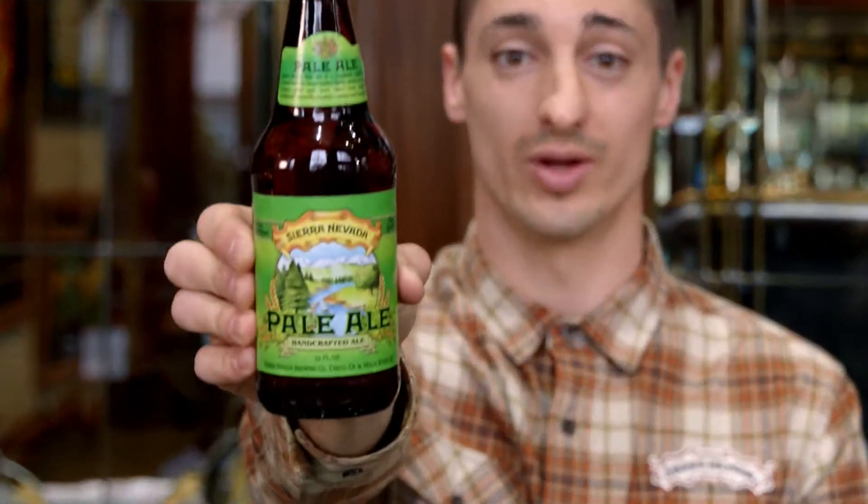For us at Sierra Nevada Brewing Company, there's no better feeling than sharing our world-famous pale ale with you. Now, let's show you how we bottle tradition.